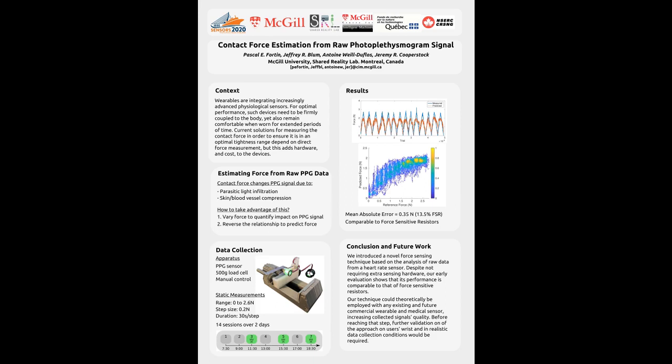The force prediction was quite accurate, with a mean absolute error of 0.36 N or 13.5% of the full sensing range. This performance is comparable to that of force sensitive resistors, which have been shown to have up to 25% of their full sensing range of error.